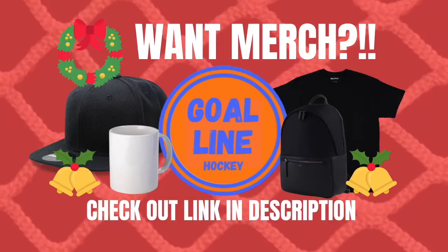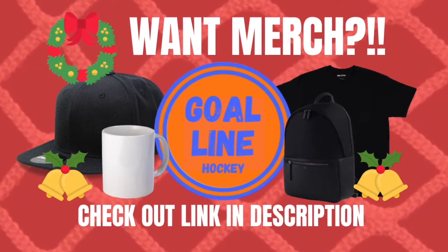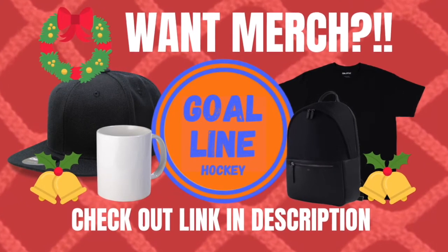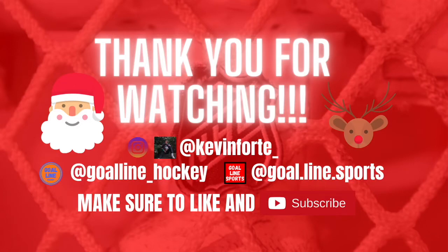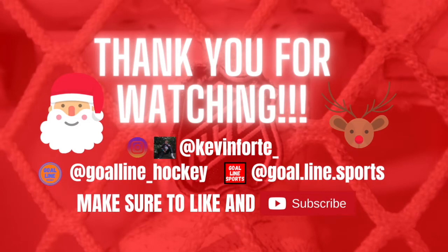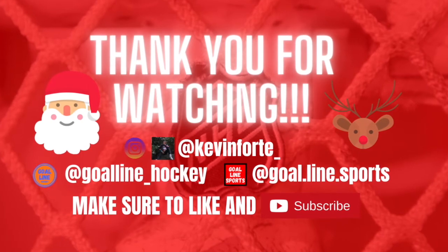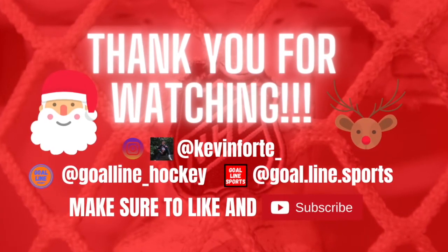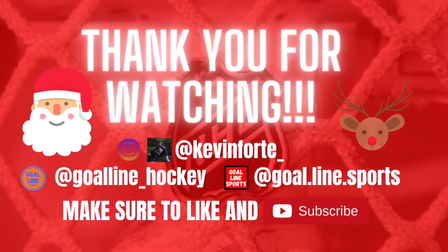That is it for today's video. March 13th, 2022, barring potential COVID situations, Tim Hortons Field — it's going to be a really exciting game and a great environment. If you like what we're doing here at Goal Line Hockey and want to see the latest NHL news and more videos just like this one, make sure to give this video a big thumbs up and an even bigger subscribe down below. Thank you so much for watching and I will see you again next time.